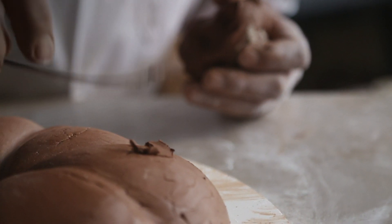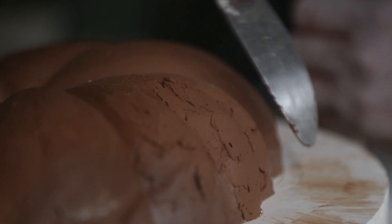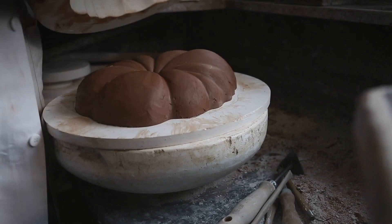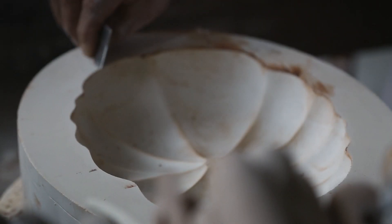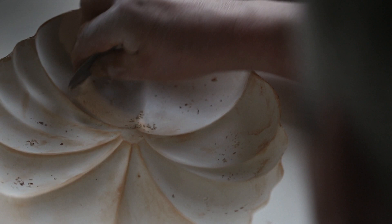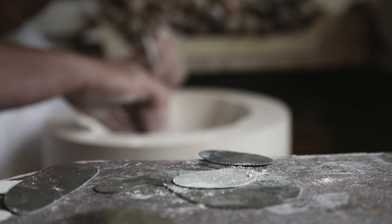First, we create the shape out of clay. Creating the negative spaces is a difficult step that requires a lot of patience.